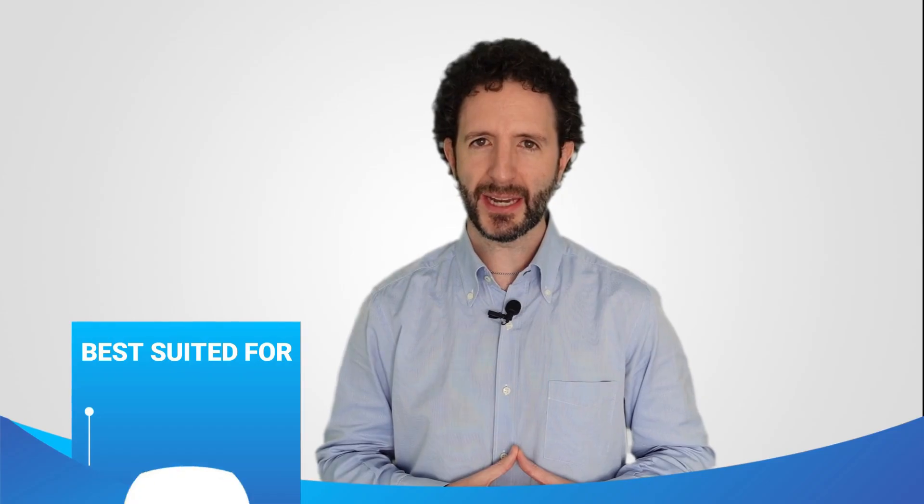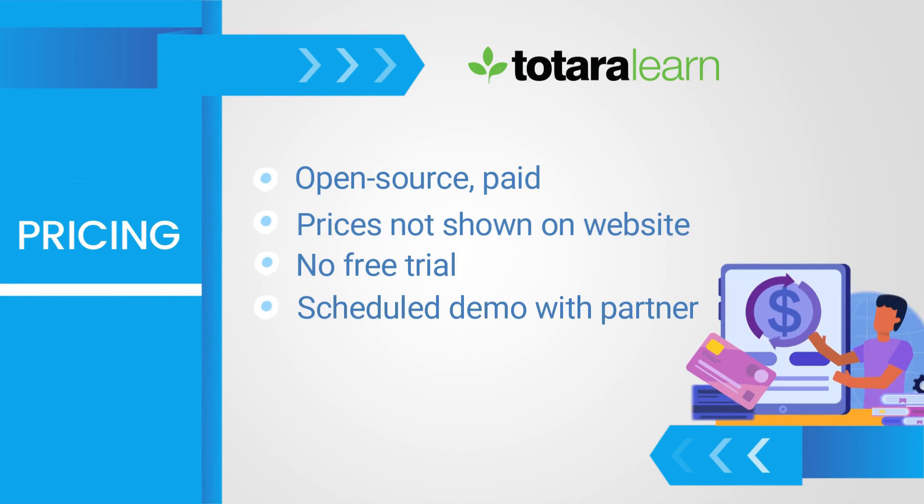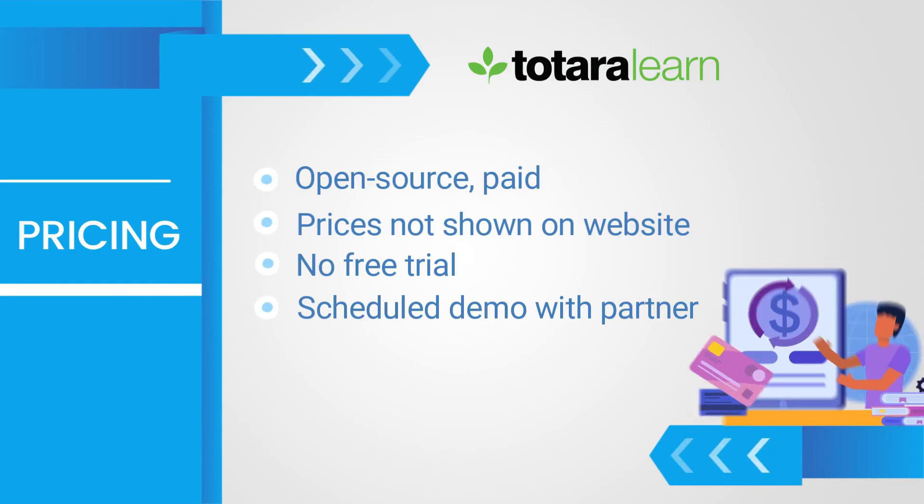Who is this platform for? Mainly for large companies, non-profit organisations and other organisations. As for the price, it does not offer a free trial, only a scheduled demo with a partner. Although it is open-source software, it is not free and the prices are not displayed on their website.